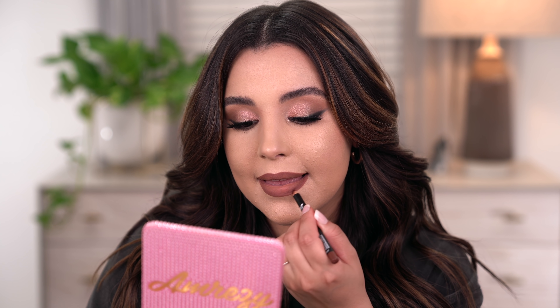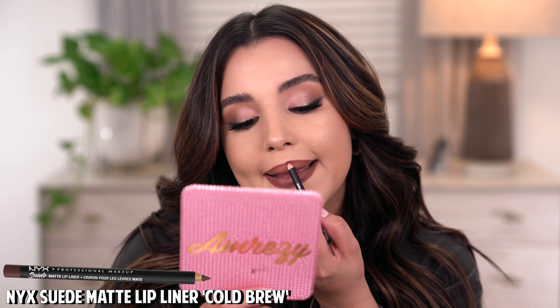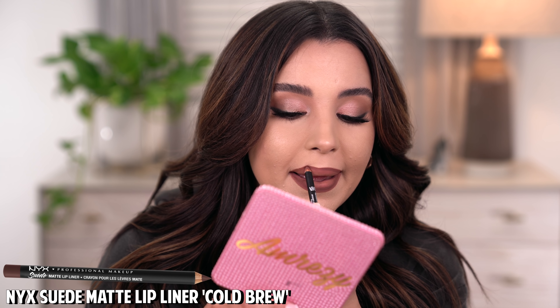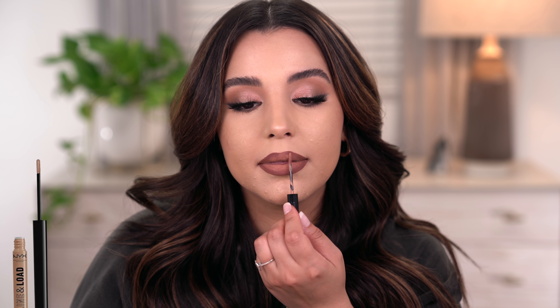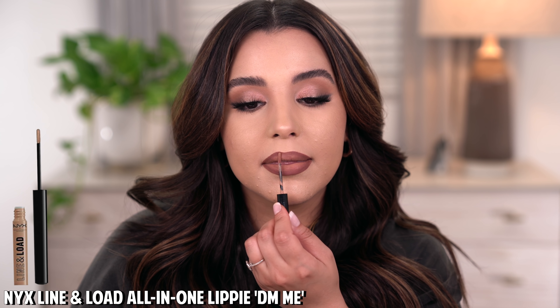What I have on my lips right now is the NYX Suede Matte lip liner in Cold Brew paired with the NYX Line and Load Lippy in the shade DME. This is such a beautiful nude shade. What I love about the Line and Load line is that you can use it as a lip liner and also fill your lips in completely. After lining my lips, I go in with a little bit of the Line and Load Lippy in DME. And that's it for my first nude lip combo.